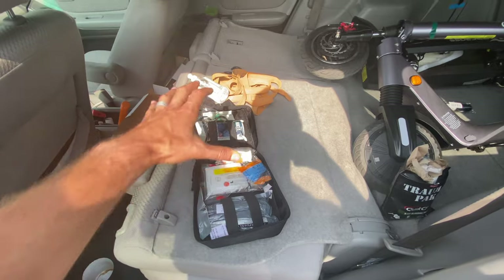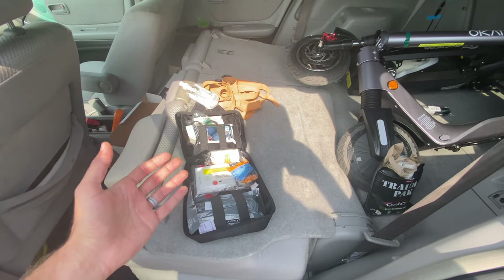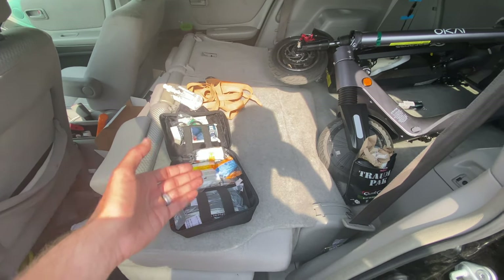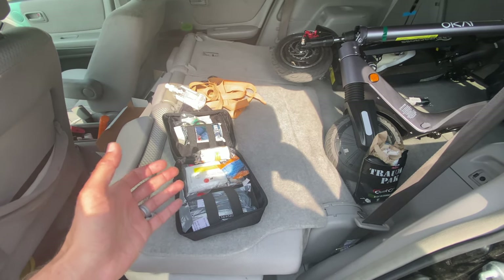Even if you know where everything is, in my situation my hands were full because I was doing CPR and there was blood everywhere. I couldn't quite get a third or fourth hand to open this up. I could easily tell people what to find, what I was looking for, and they found it like that, even though they were not trained medical professionals. Nor am I.